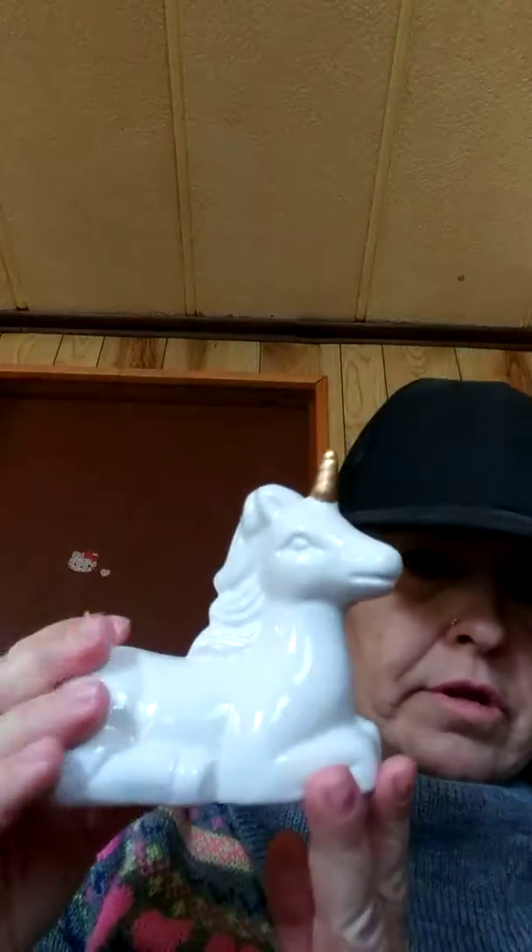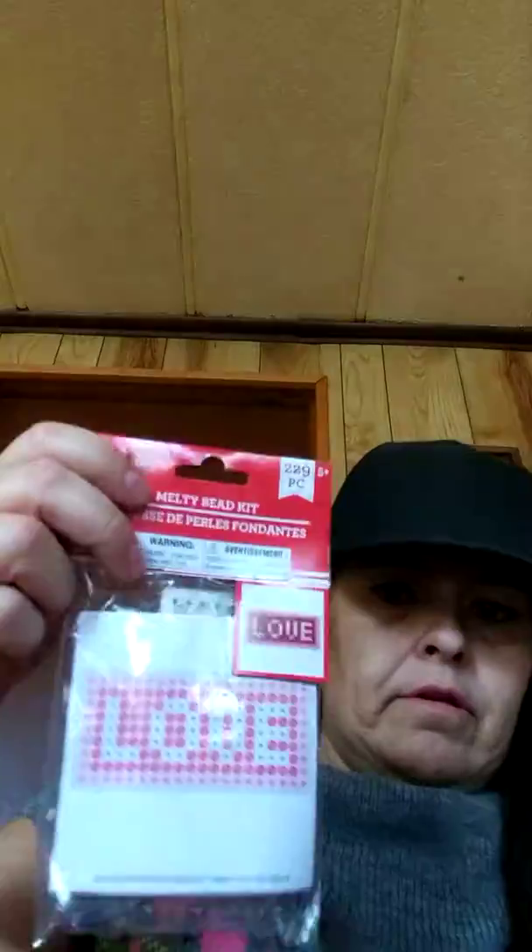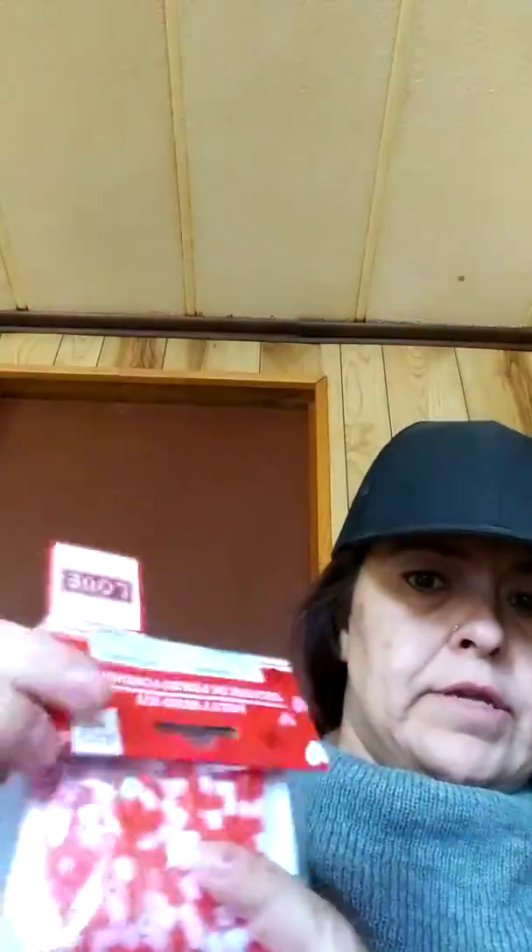Then I found these unicorns — so I got a unicorn. I thought they're really cute. And I got a craft bottle to put some beads or something in it. And I got these two-piece melty bead kits — one says love and it comes with beads, and then I got the cupcake one.